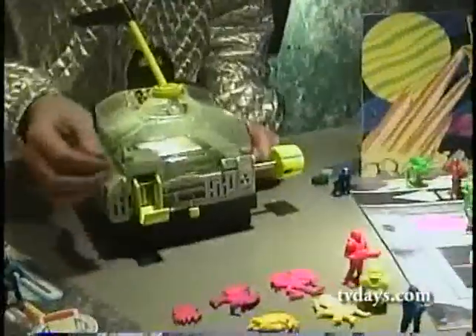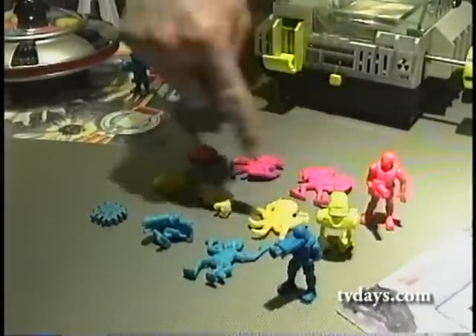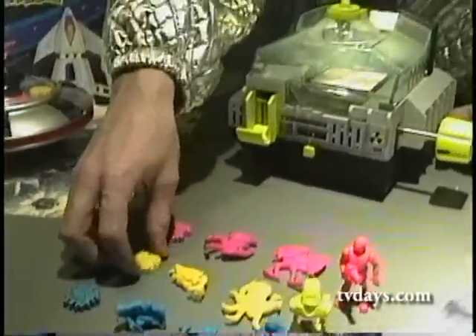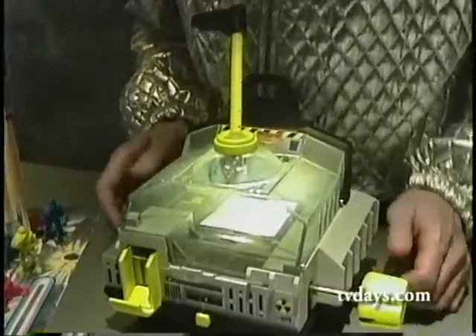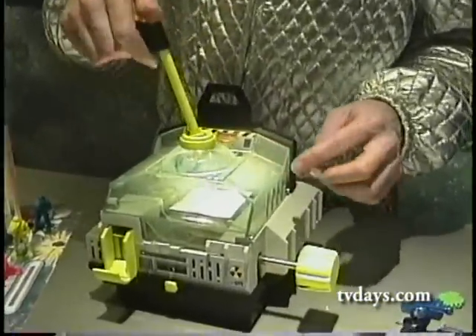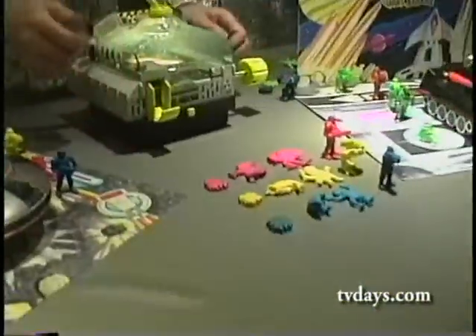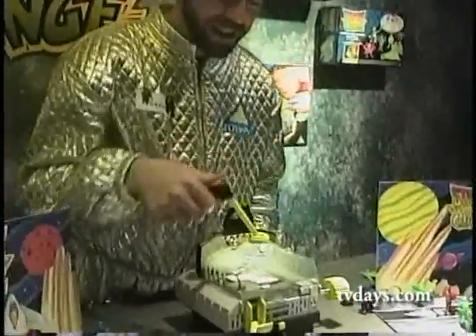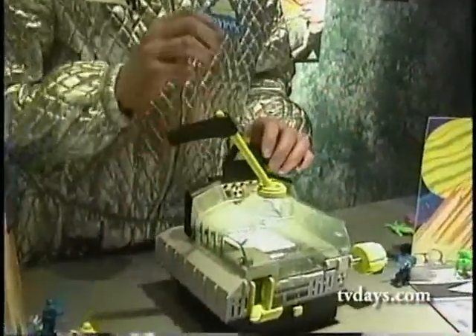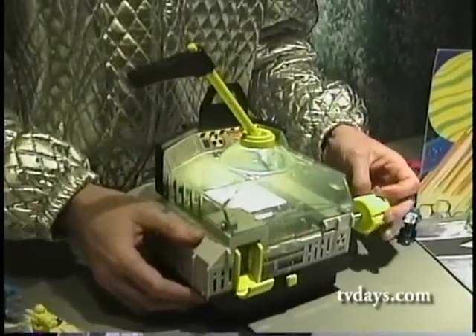Strange Change Machine basically allows you to change them back again from play characters into memory chips. The system works by placing the memory chip into the machine, where it goes into this heating chamber and is magically transformed over a couple of minutes into the figure. The child then removes them with the robot arm. When finished playing, they can put them back in, warm them up, and return them to chip form through the crushing chamber.